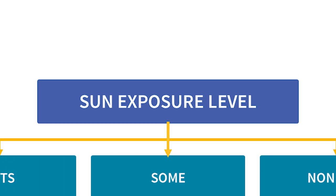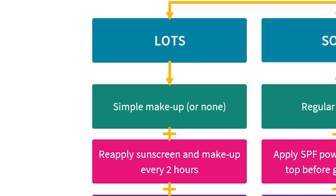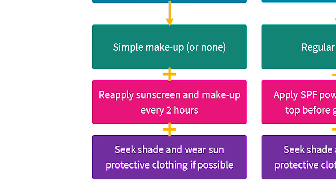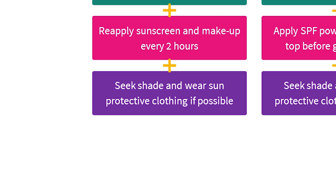If you're reapplying sunscreen on top of makeup, you'll either mess up your makeup or you won't be applying enough sunscreen to ensure complete protection — there isn't really a way around it. If I know I'm going to need to reapply, such as if I'm doing a lot of outdoor activities, I keep my makeup simple with a tinted moisturizer and cream blush, then reapply both sunscreen and makeup every two hours. You can also limit the damage to your makeup by applying with a patting motion using a cushion applicator. Sometimes I don't even bother with makeup, and I also try to seek shade and wear sun protective clothing where possible.